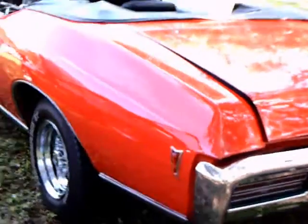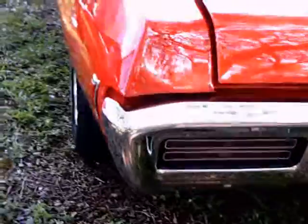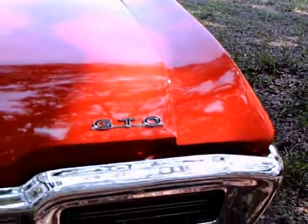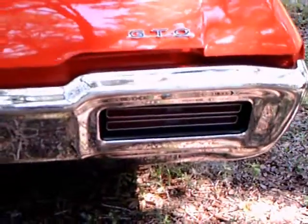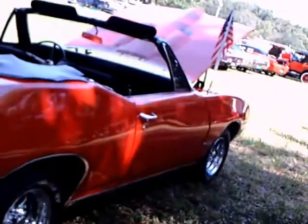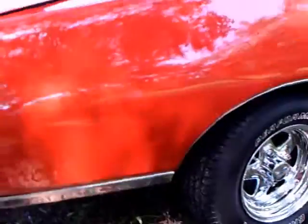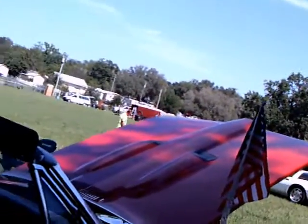The paint really looks good here. And of course the Ralph Nader eyes there — well, they're not exactly eyes, but side marker lights that went into effect back in 1968.